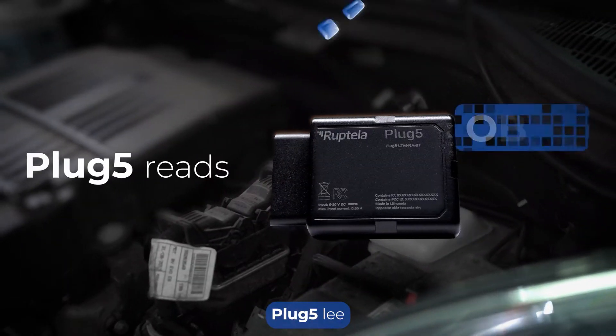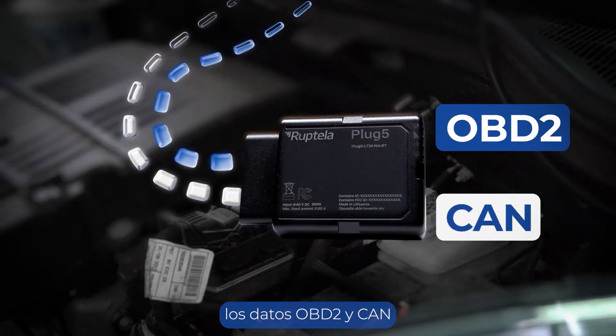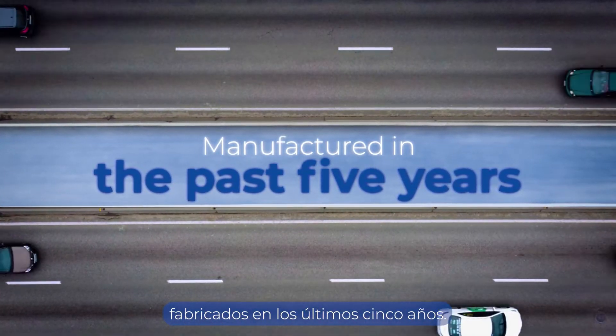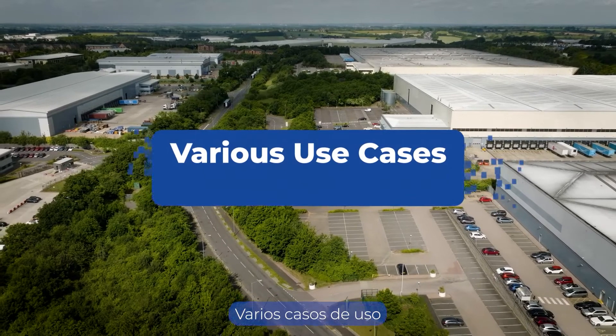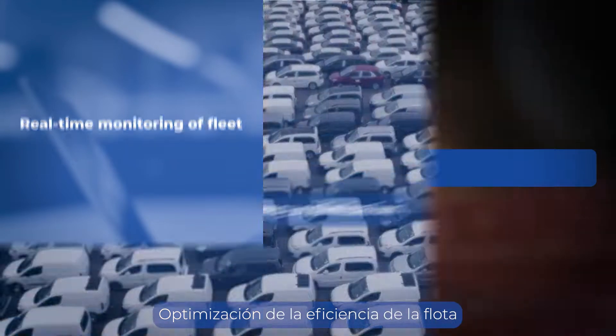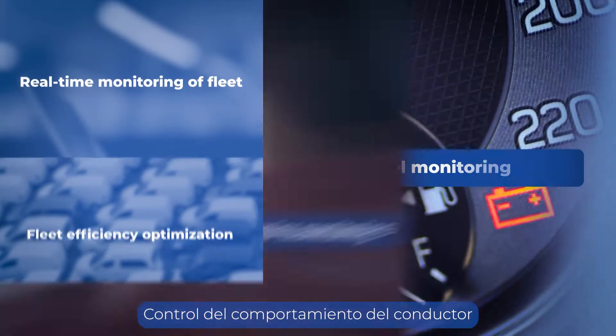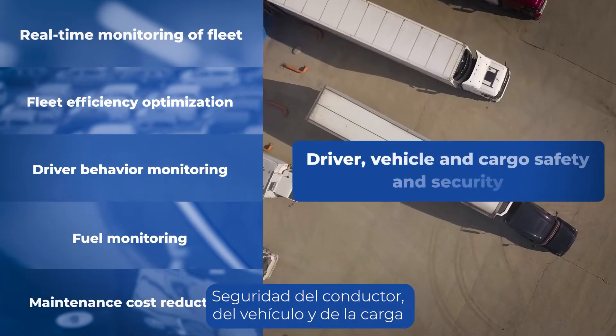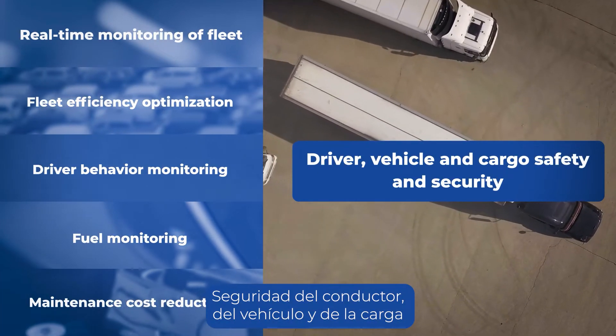Plug5 reads OBD2 and CAN data from at least 85% of vehicles manufactured in the past 5 years. Various use cases for all your business needs: real-time monitoring of fleet, fleet efficiency optimization, driver behavior monitoring, fuel monitoring, maintenance cost reduction, and driver, vehicle and cargo safety and security.